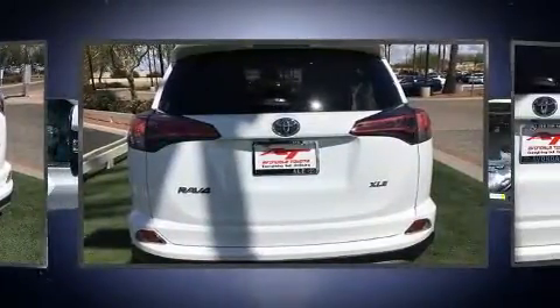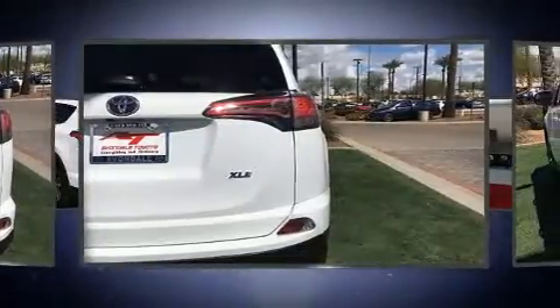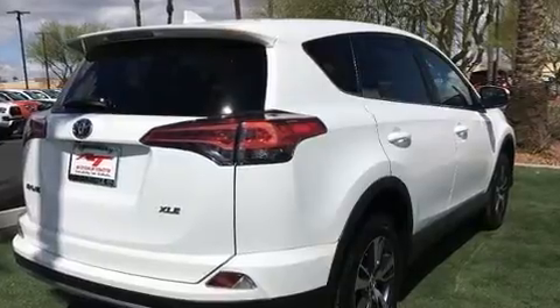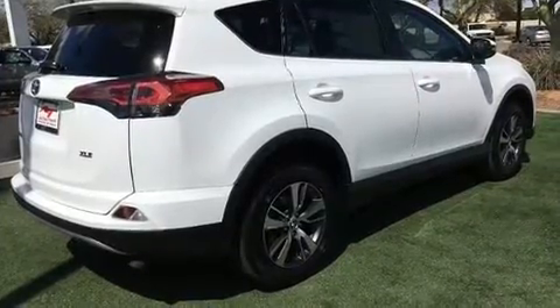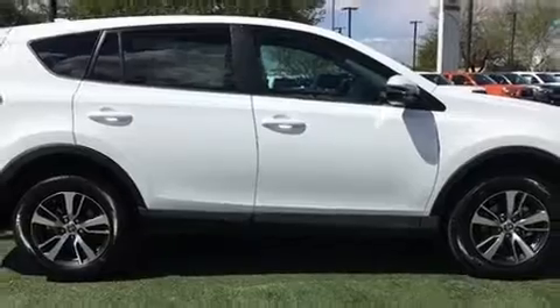These six speakers enhance the audio experience throughout the interior. Toyota ensures the safety and security of its passengers with equipment such as head curtain airbags, front and side impact airbags, traction control, brake assist, ignition disabling, and four-wheel disc brakes with ABS.